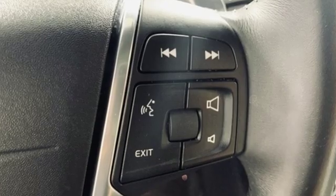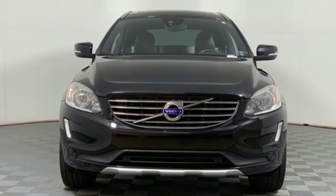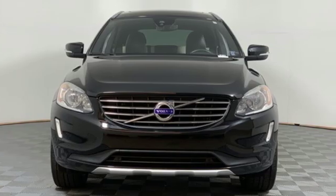Safety first — it's how Volvo rolls. Someone is going to drive this fantastic vehicle off the lot. It should be you. Test drive it today.